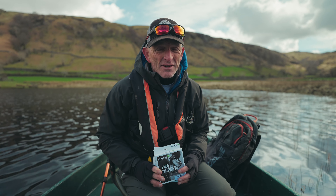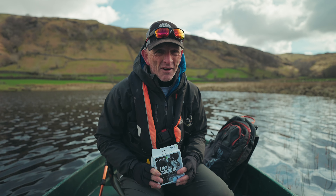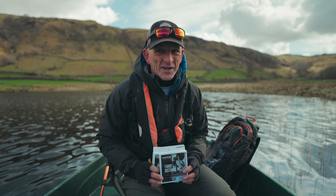We've actually had two very distinctly different days condition-wise, and we've used two very different weight-forward seven floaters to catch the fish.